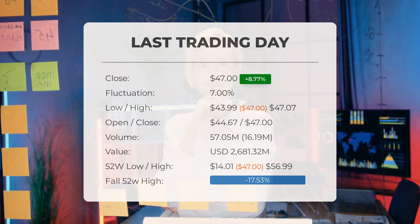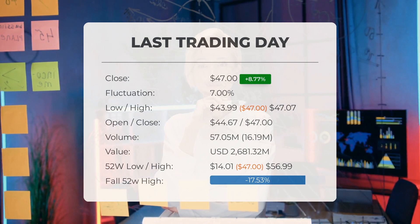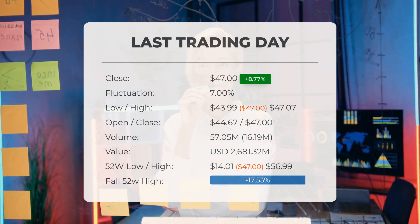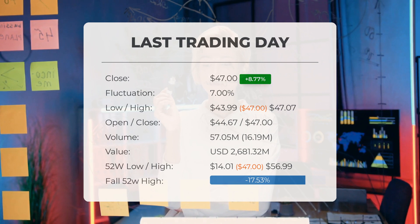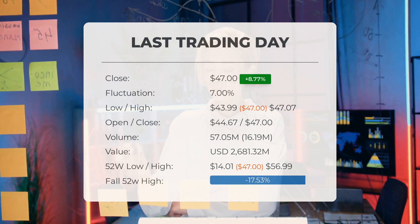During the last trading day the ETF fluctuated seven percent, from a day low at forty-three dollars and ninety-nine cents to a day high of forty-seven dollars and seven cents. The price has risen in eight of the last ten days and is up by 37.7 percent over the past two weeks.